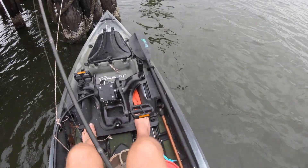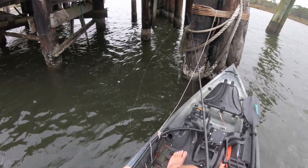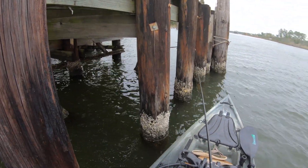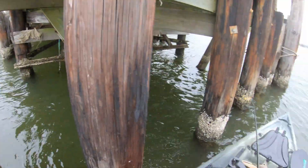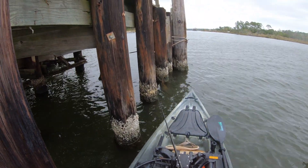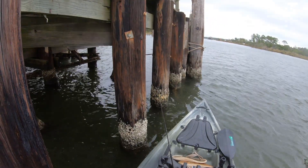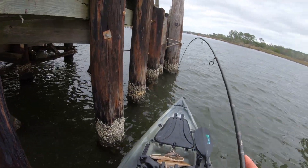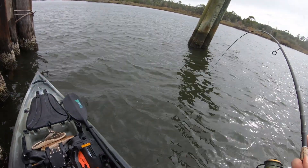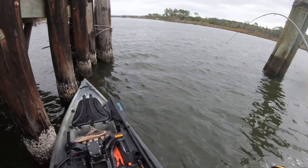Not sure if that was a bite or the bottom. Missed that one on that pylon — nobody else came so we decided to move out. There we go! Oh, that's a good one! Get out of these — he's got me in the trash!